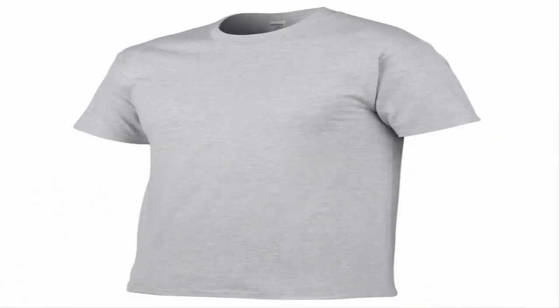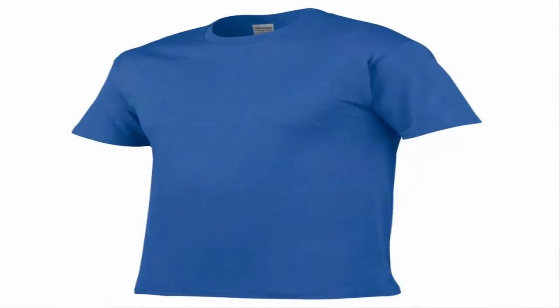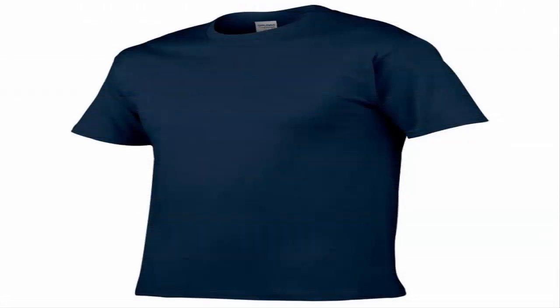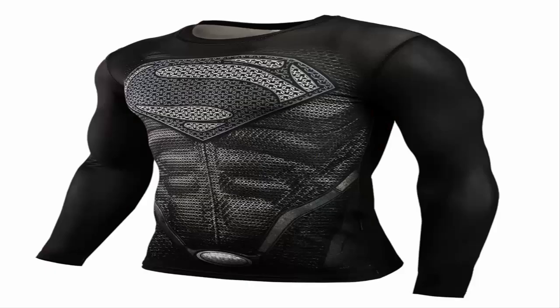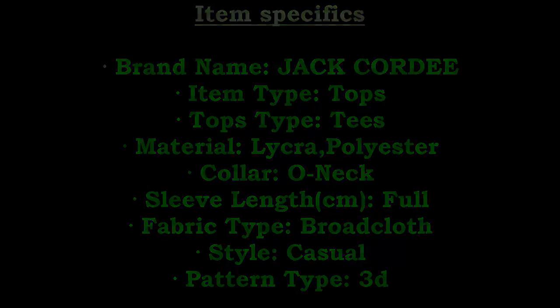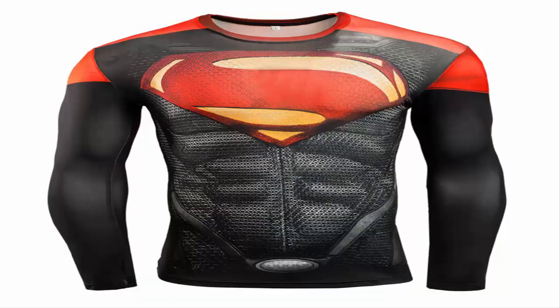Item 2 specifics: brand name Vinyuxt, item type tops, tops type tees, pattern type solid color, 18 colors available, sleeve style regular, style casual, material cotton. Fabric type knitted.